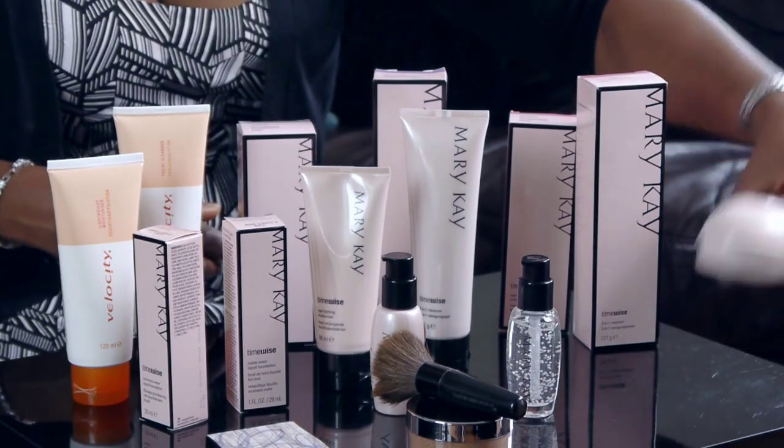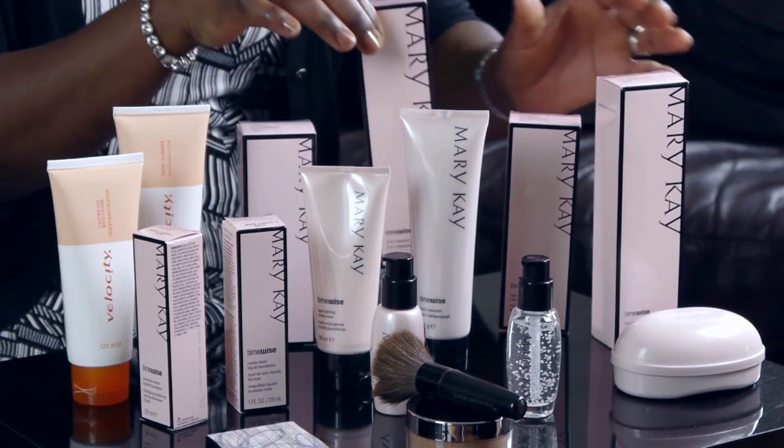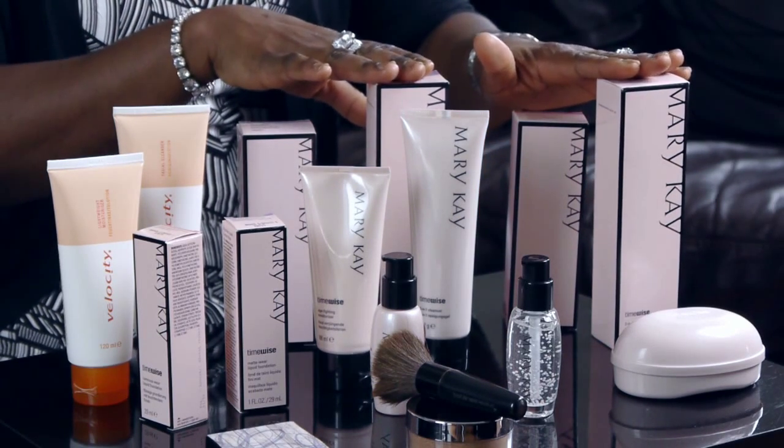Additionally, we have the three-in-one cleanser in bar form. Some people just like to have a soap feel — they're used to using soap to wash their face and prefer the cleanser in bar form. As mentioned, the pink is for normal to dry skin and the purple is for oily combination skin. It does the first three steps.